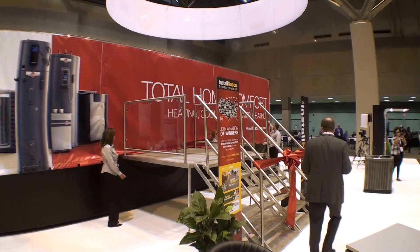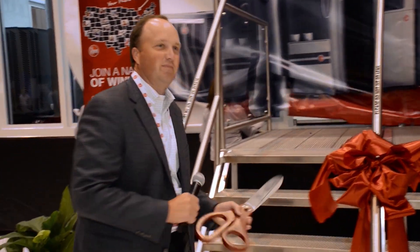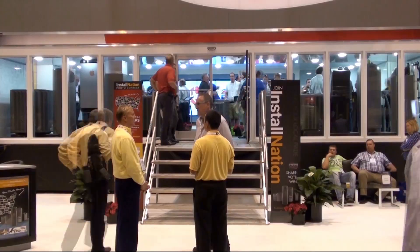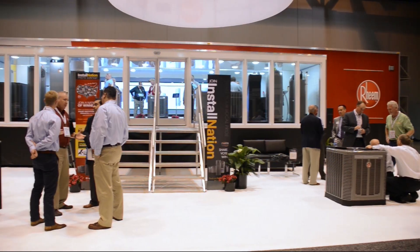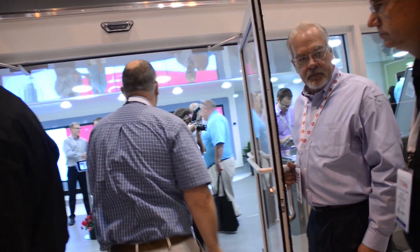Welcome to the Ring Roadshow. We are so happy to be here to see the rollout of this new Ring trailer. It's incredible — you have to see it.